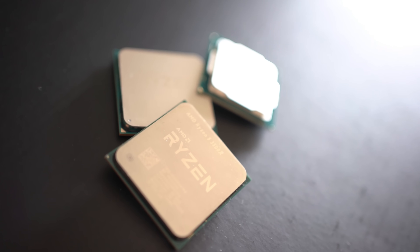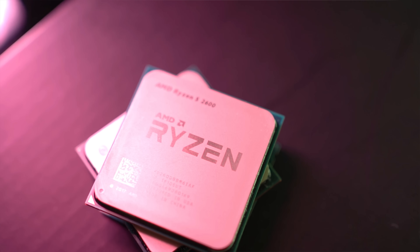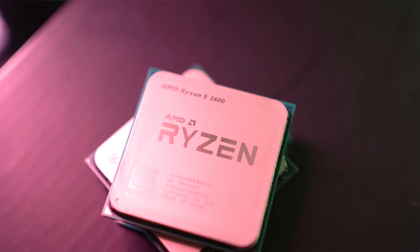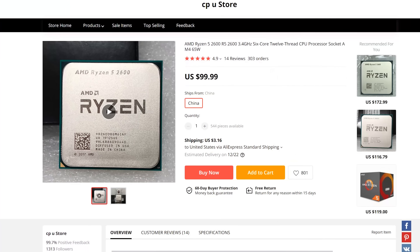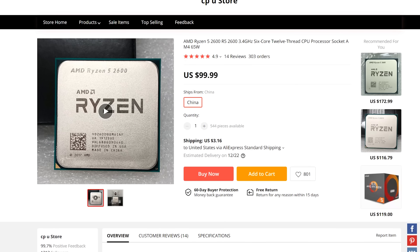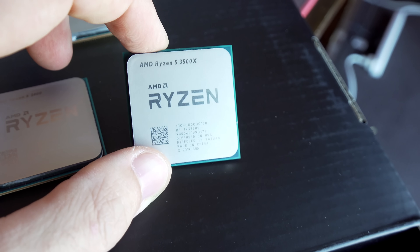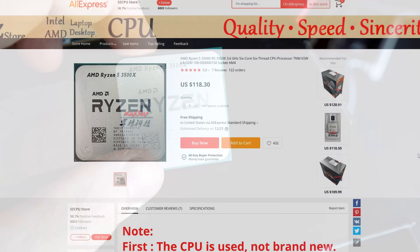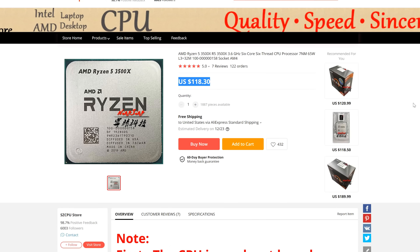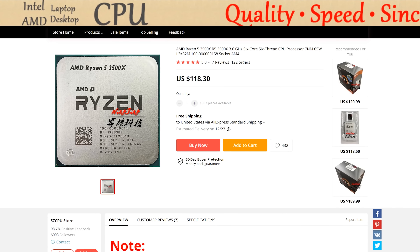If you are in the market for a six-core processor, these two CPUs are representing some of the best value in the world right now. The Ryzen 5 2600 can be had for about $103 shipped at current market prices on AliExpress, and right beside it is a very interesting CPU — the Ryzen 5 3500X — which you can get for $118 shipped worldwide.